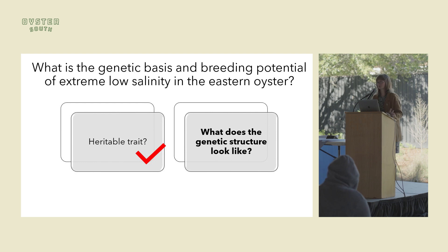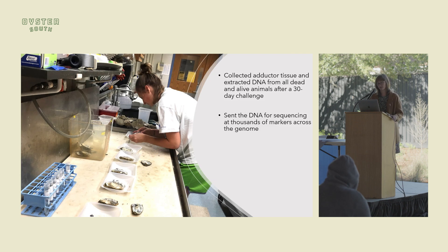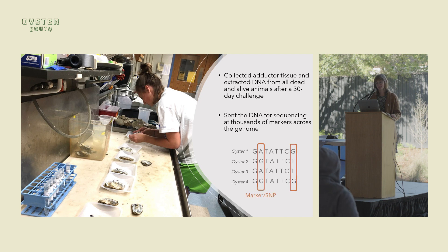The next step was to determine what the genetic structure looks like. I did another challenge with a different set of animals. When the oysters died, I collected tissue samples, and for all animals alive at the end I also collected tissue samples, extracted DNA, and sent the DNA for sequencing at thousands of markers across the genome. A marker — or SNP, a single nucleotide polymorphism — is where there's a difference at one region of the genome between individuals. We can then look at these markers and correlate them with our traits of interest, which is what we did here.